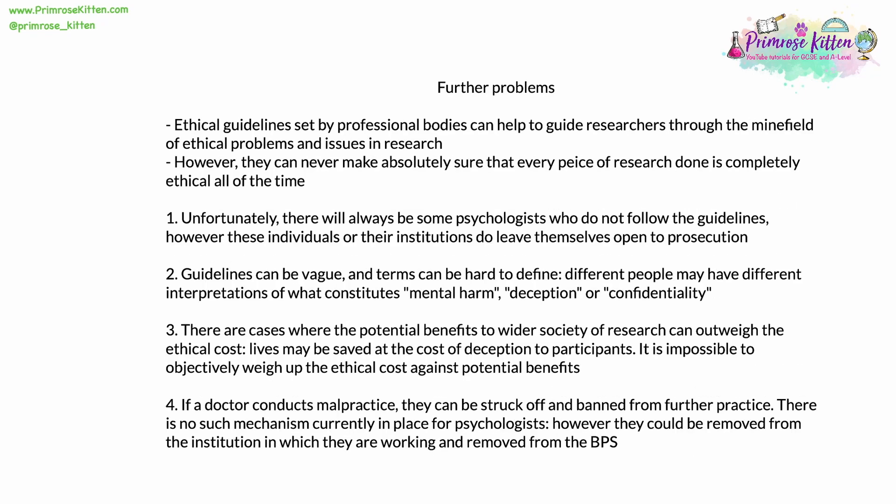There are ethical guidelines for psychological research which are set by professional bodies to help and guide researchers through the minefield of ethical problems. That said, however, they can never make sure that every piece of research done is completely ethical all of the time. There are four main issues. First, there will always be some individual psychologists who don't follow the guidelines, though these individuals or their institutions do leave themselves open to prosecution or at least lawsuits. A second issue is that guidelines can be vague — the terms in them can be hard to define, and different people might have wildly different interpretations of what constitutes mental harm, deception, or confidentiality.